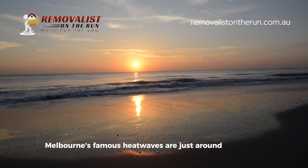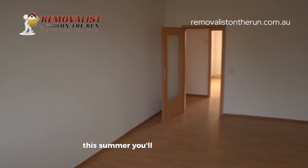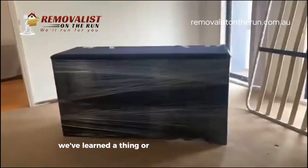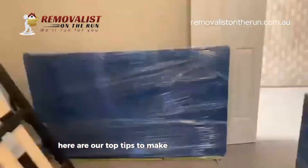Melbourne's famous heatwaves are just around the corner, and if you're planning to move into your new home this summer, you'll want to watch this. At Removalist on the Run, we've learned a thing or two about summer moves in Melbourne's west. Here are our top tips to make your move stress-free.